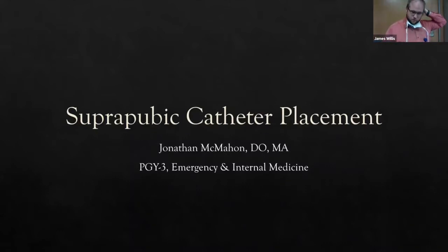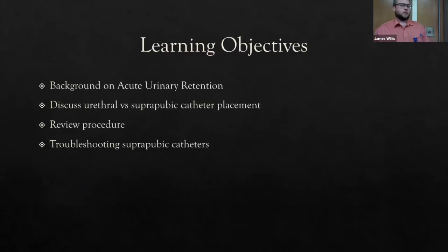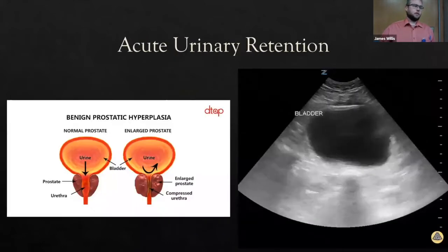First, a big thank you to the procedure team — they gave me good insight and feedback and put up with my deadlines. Learning objectives: we'll cover background on acute urinary retention, suprapubic versus urethral catheter placement, review the procedure, and discuss how to troubleshoot these when they come into the ER.